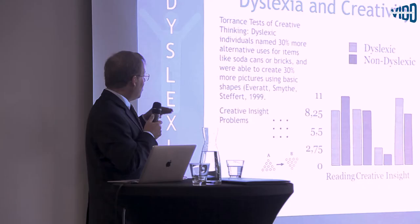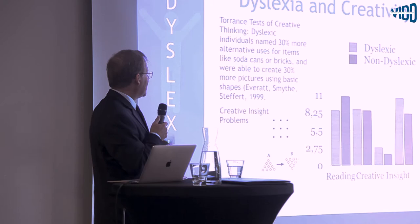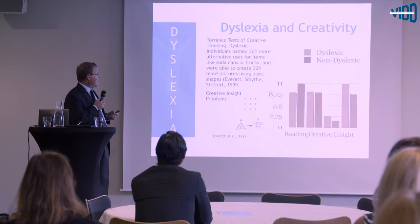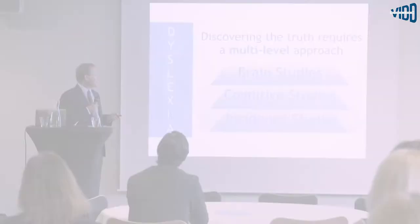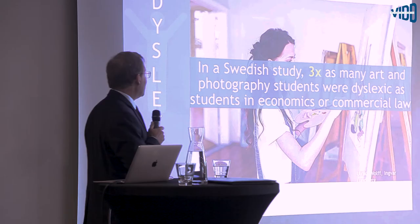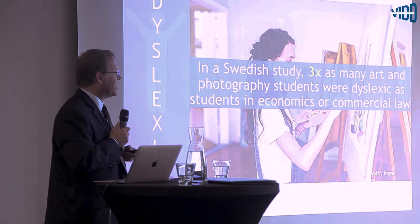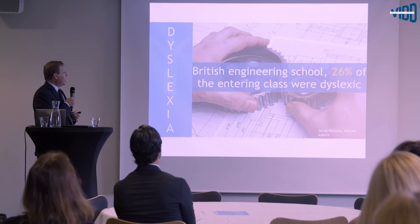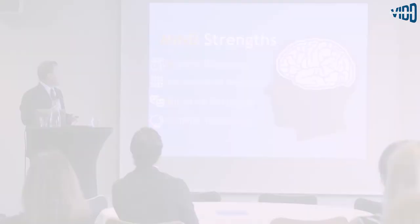On dyslexia and creativity, whether looking at children or adults, dyslexic individuals consistently perform better on multiple-use tasks — for example, given a brick and asked how many things you can do with it. And in incident studies, research done here in Sweden at Uppsala found three times as many art and photography students were dyslexic as in the general population. At the Hull Engineering School in the UK, 26% of the entering engineering class were dyslexic.